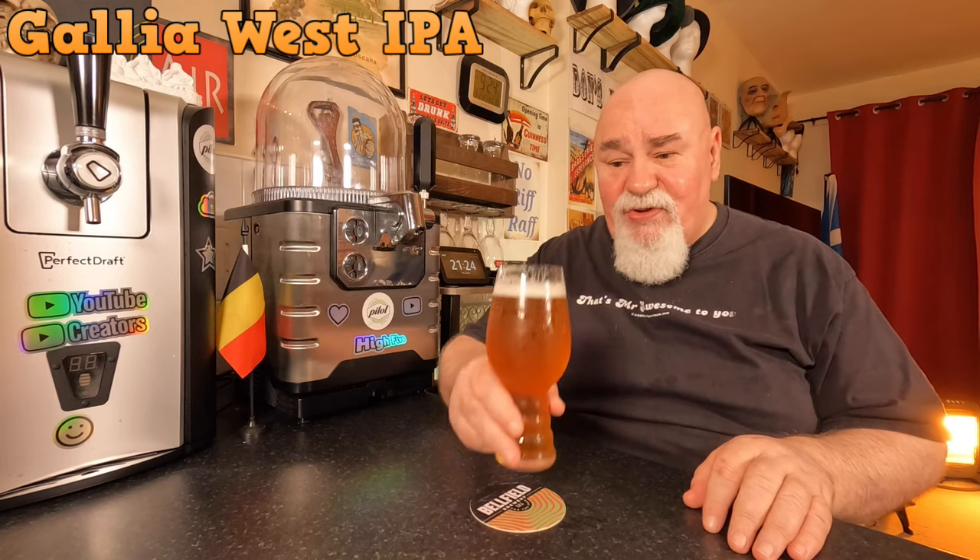A hop bomb. Very hoppy. It smells really good. It's very fruity — citrus and stone fruits like peach.